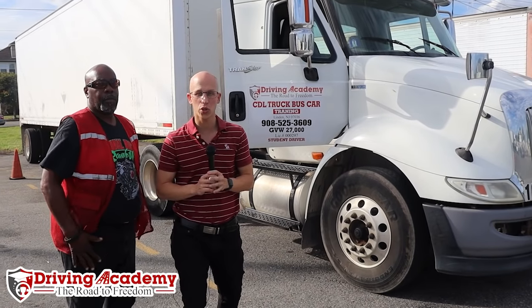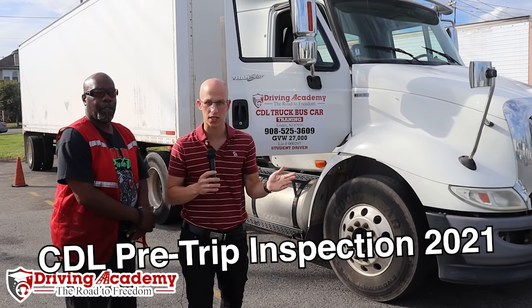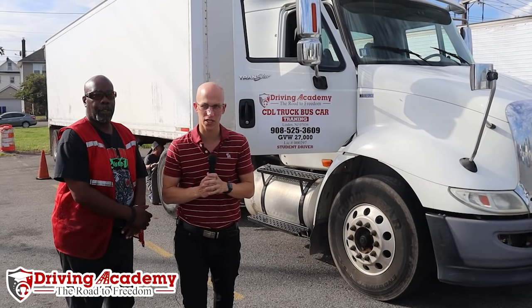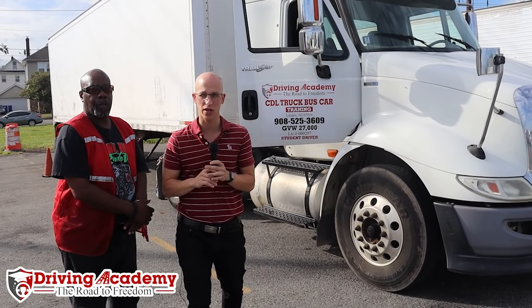Hello and welcome! In this video we're going to be showing you exactly how to do the pre-trip inspection for your CDL class A road test. If you want to pass your test the first time you must pay close attention to this video because here we're going to show you it all, the secrets and everything.